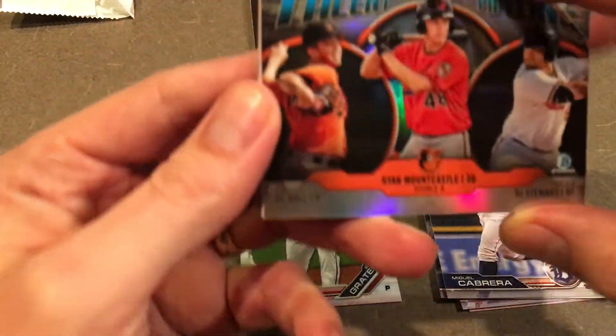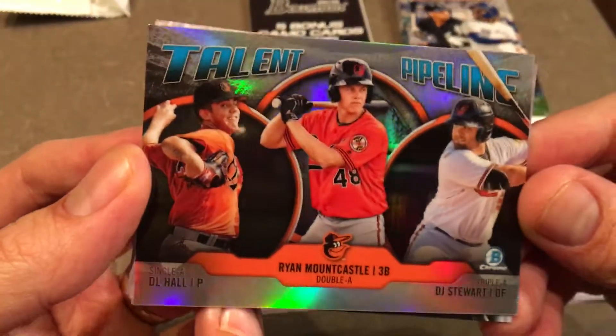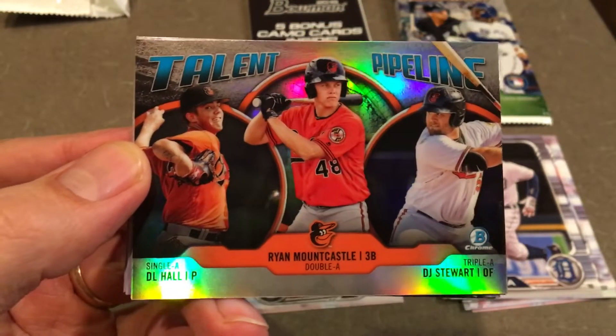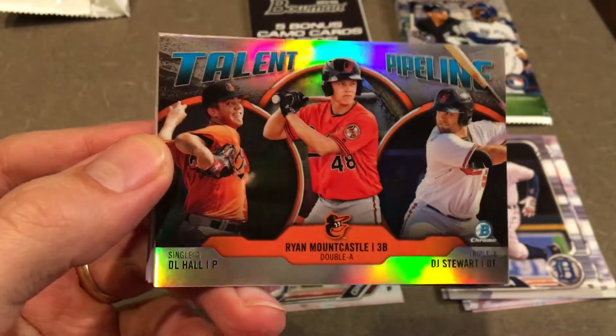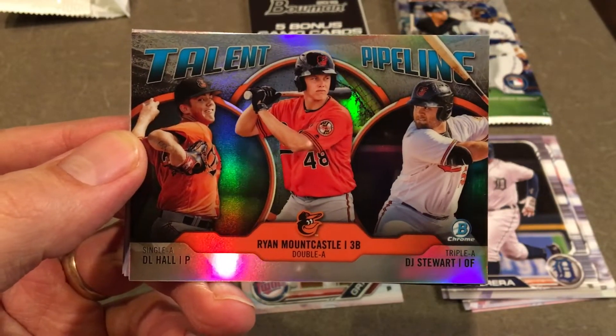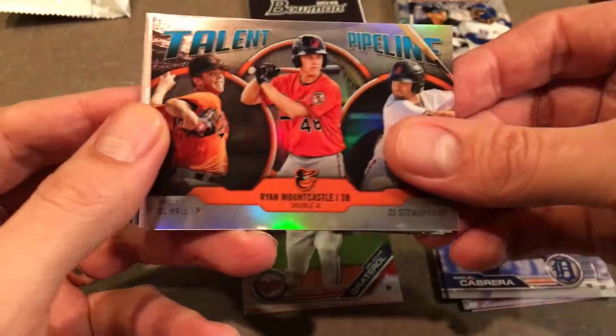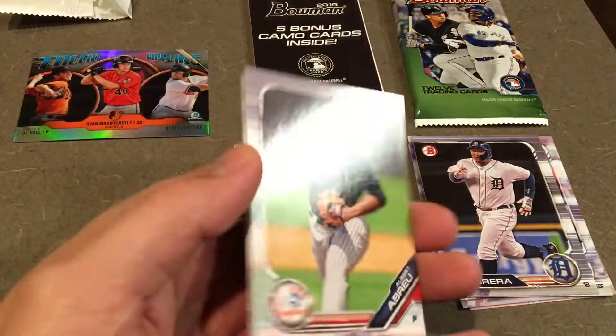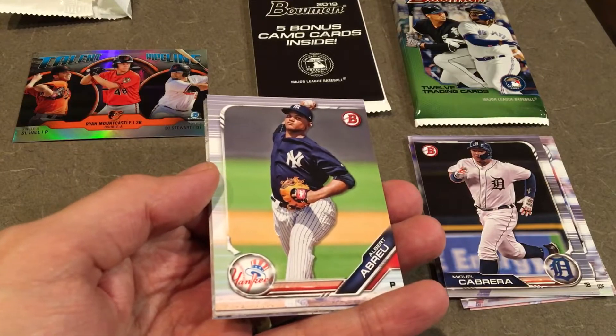So I'm going to put him over here because it's the Bowman Chrome. First one. Talent Pipeline card — I would like to get the Talent Pipeline from next year's Bowman because it's probably going to have Adley Rutschman on it. Here we got Single-A DJ Hall and Double-A Ryan Mountcastle — I've heard that name, I don't know a lot about him. Triple-A DJ Stewart. I kind of like these. And here we go, we got more of the Bowman paper, not the Chrome.